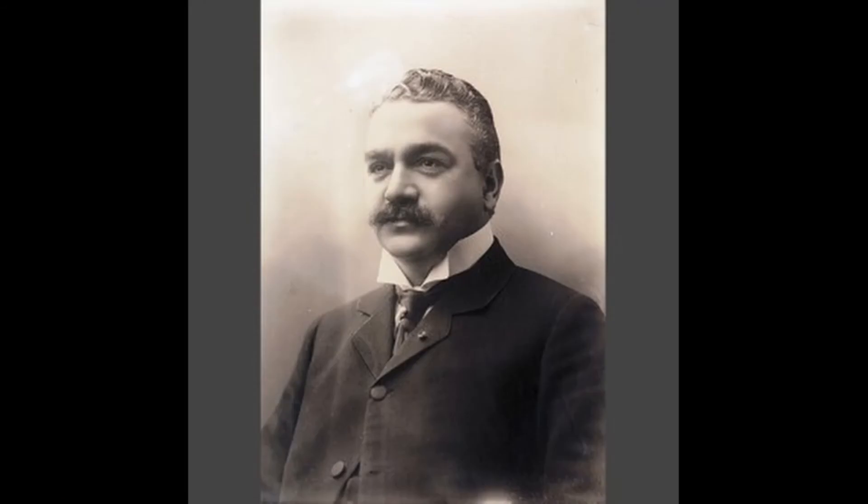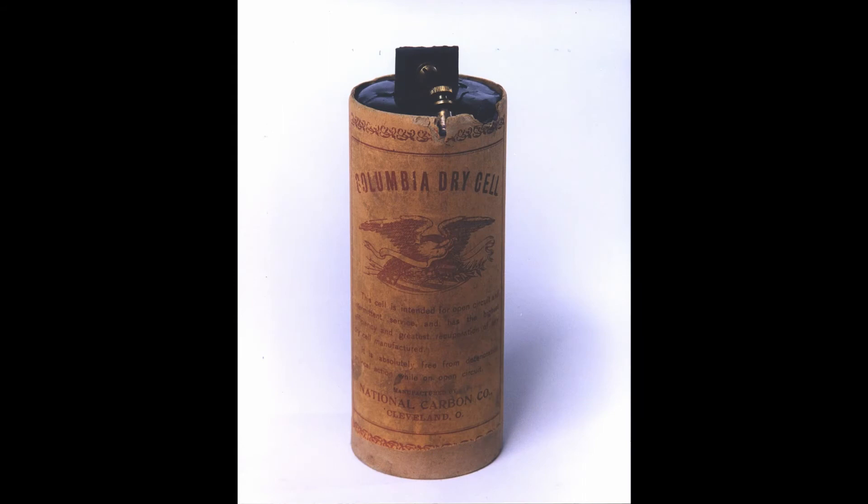A dry cell is a type of electric battery commonly used for portable electronic devices. It was developed in 1886 by German scientist Karl Gassner after development of wet zinc carbon batteries. A dry cell uses a paste electrolyte with only enough moisture to allow current to flow. Unlike a wet cell, it can operate in any orientation without spilling, as it contains no free liquid, making it suitable for portable equipment. By comparison, the first wet cells were fragile glass containers needing careful handling. Lead acid batteries did not achieve the safety and portability of the dry cell until the development of the gel battery. Wet cells have continued to be used for high drain applications such as starting internal combustion engines, because inhibiting electrolyte flow tends to reduce current capability.